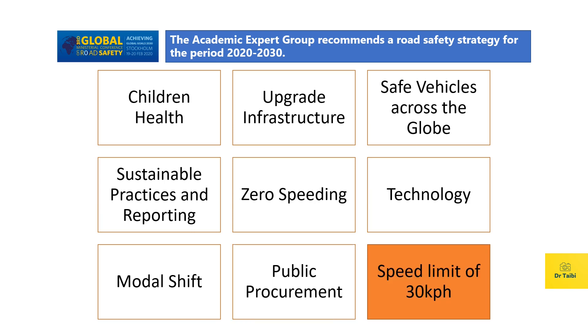Last but not least, the ninth recommendation is one of the most interesting: reducing the speed limit down to 30 kilometers per hour. This should be the maximum speed limit in downtown urban areas where there is a high risk of collision, so that we can safely mix vulnerable road users with motorized vehicles. This will not only make roads safer but also greener, where renewable energy resources could be utilized.